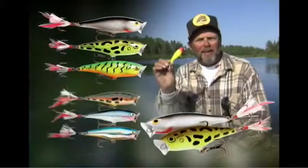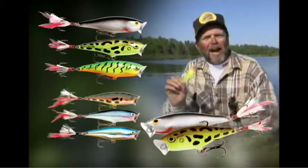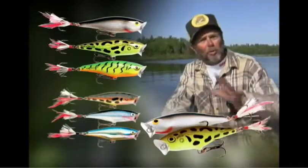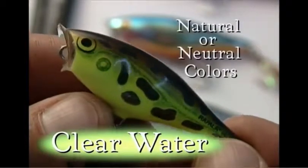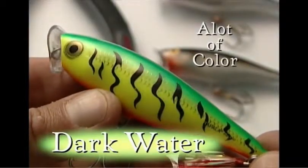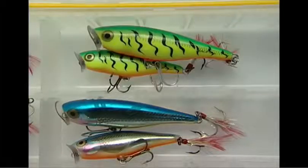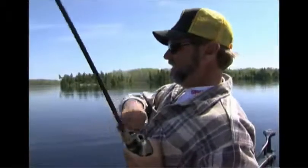Always keep size and color in mind — these are two important considerations. On some days, color, size, or a combination of each can make all the difference between a good day and a great day. As a general rule: in clear water environments, use more natural or neutral-looking baits, smaller in size, and fish them fast. In darker water, use bigger baits with a lot of color and fish them very, very slow. These are just guides — the key thing is to have a good variety of sizes and colors of your favorite bait in your tackle box.